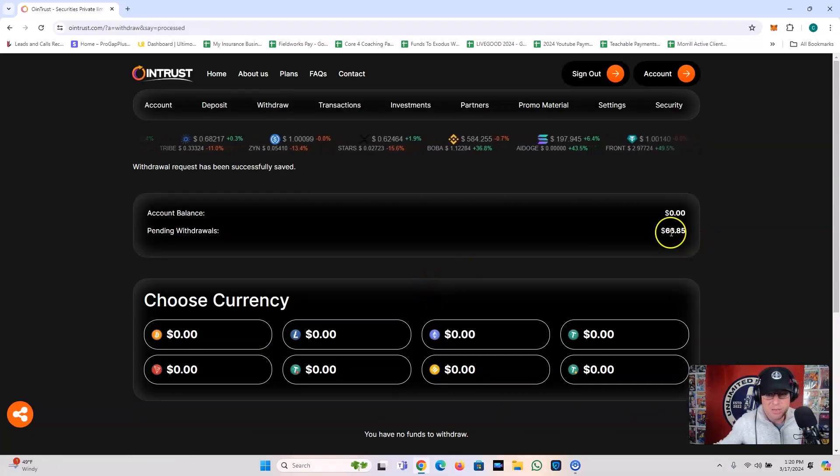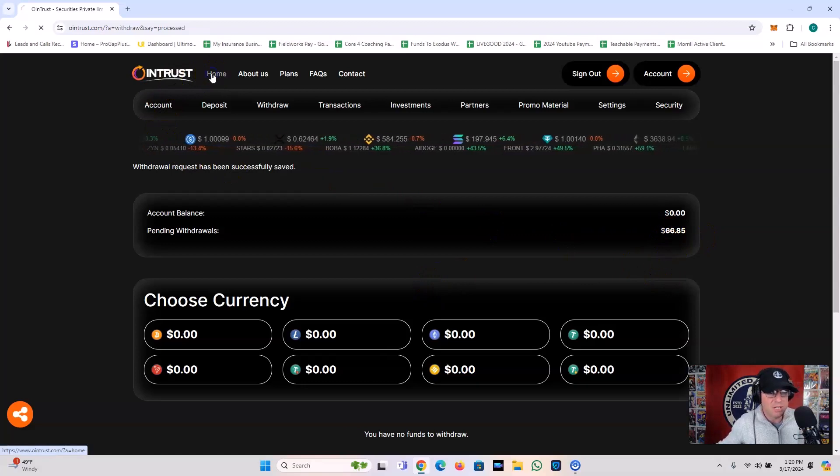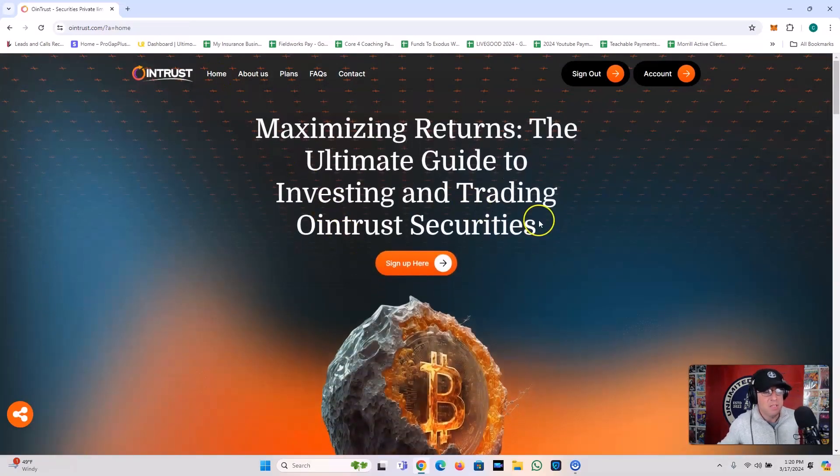All right, so I have a pending withdrawal here. Let me go back to home. I'll talk a little bit about Owen Trust and we'll see when the withdrawal actually comes in. Let me pull up my crypto wallet, because once this withdrawal hits I want to let you know. You've seen me just make the withdrawal here live on YouTube. So once the withdrawal actually comes in, I will let you know. It's going to be a TRC20.